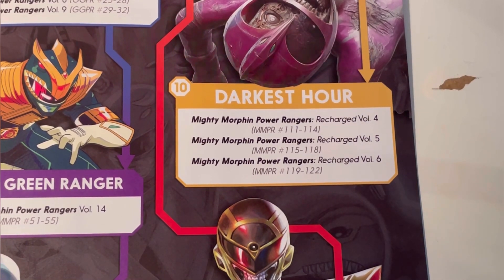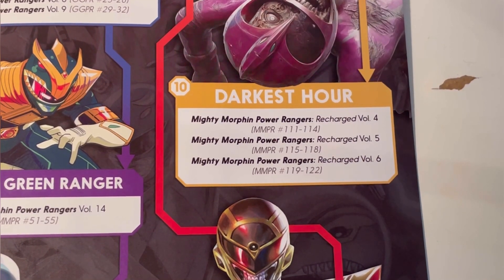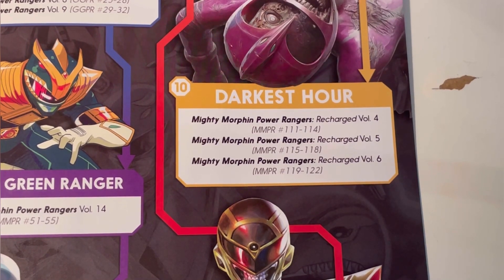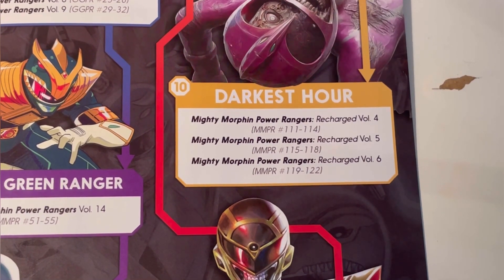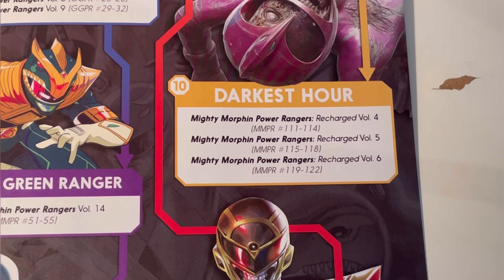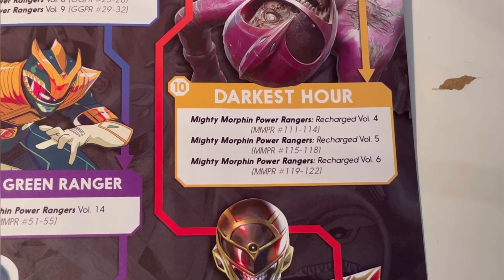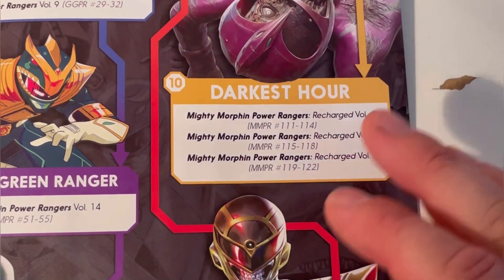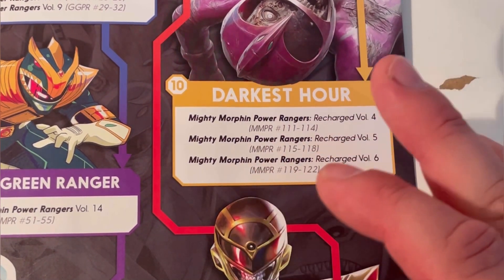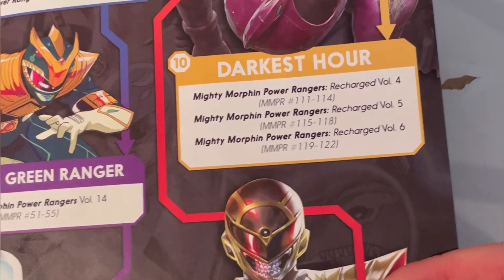Those graphic novels will come out later in the year, so you could in theory pick up the individual issues now or just wait for the graphic novels. We're also about to get a hardback in November for the New Green Ranger era, which will collect issues 111 to 122. This event is going to run over the next 12 months.